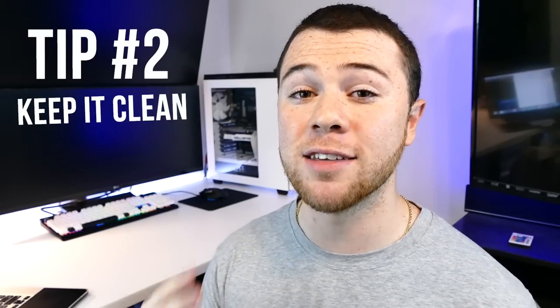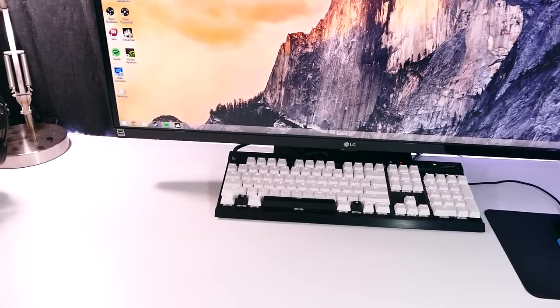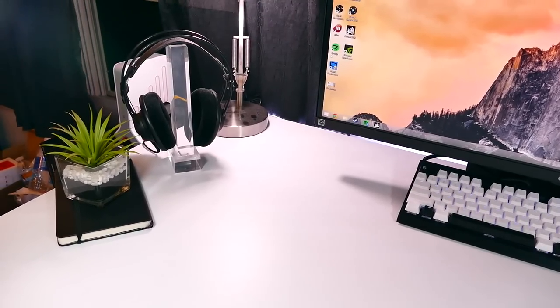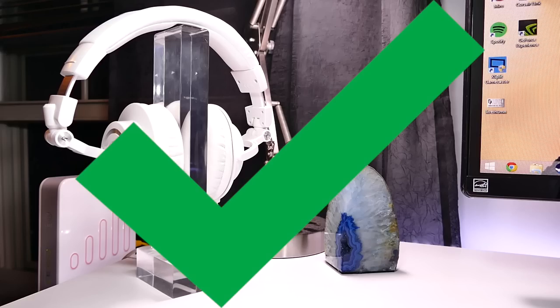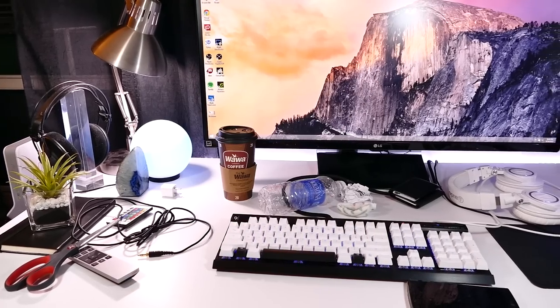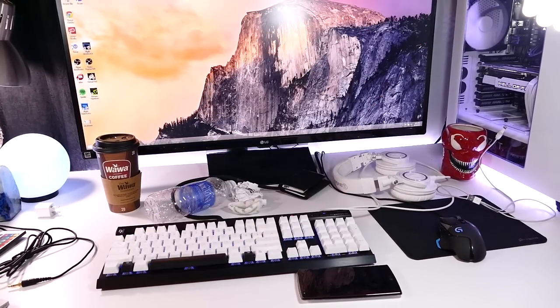The next tip goes hand in hand with the first one: keep it clean. This has two meanings. The first is obviously keeping it clean in terms of its appearance. I have a white desktop, so keeping it clean is a top priority because white shows a lot of dirt, scuffs, and dust — I wipe it down at least once a week. The second meaning is decluttering — going the route of less is more. When there's a lot of clutter on your desktop, it takes away from the overall appearance. Less stuff, more organized equals a nicer look.